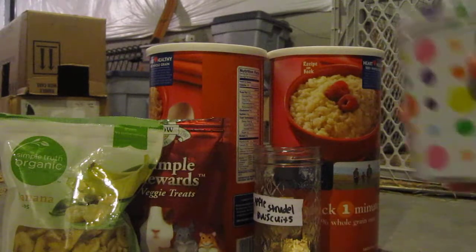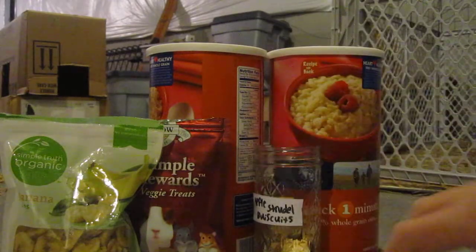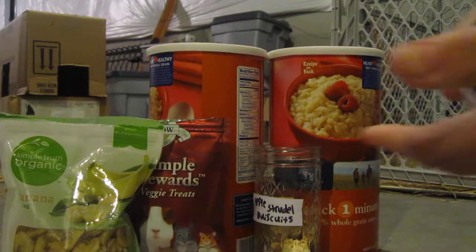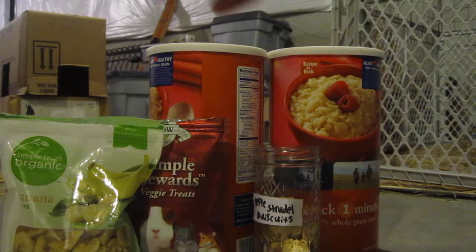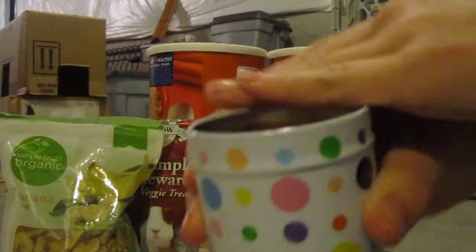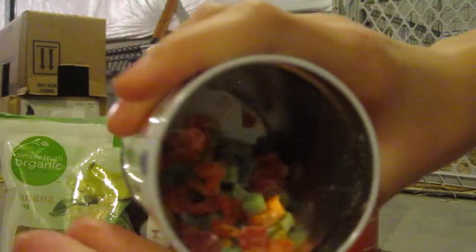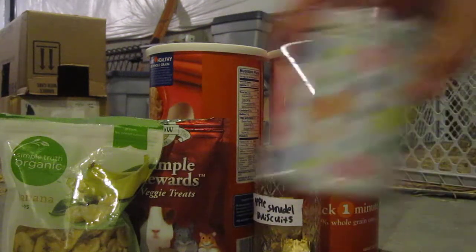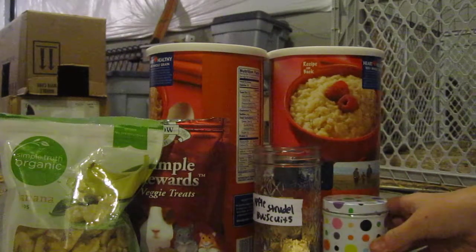Next, in this little polka-dot container — I threw away the packaging — are these little papaya pineapple treats. They are really bright colors, which I don't really like in a treat because they used artificial colorings. But she does adore those. I find these little polka-dot containers super cute.